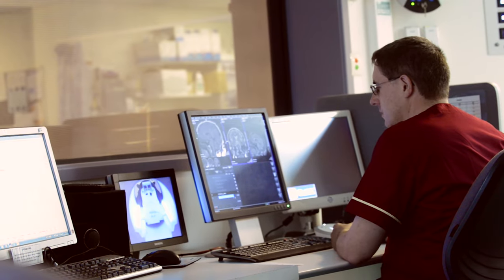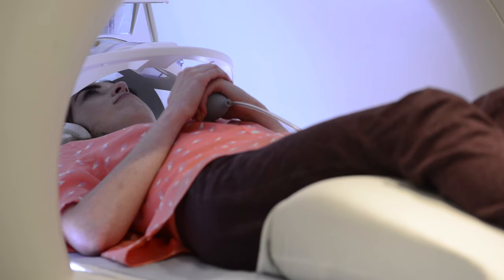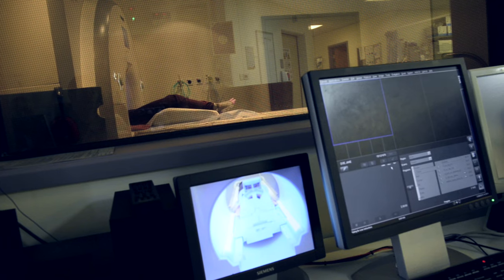Each scan can be very different in timescales — it can vary from 10 minutes up to an hour, depending on what scan you're having. They let you know in between each sequence, saying the next scan will last five minutes, the next will last ten minutes, and so on.